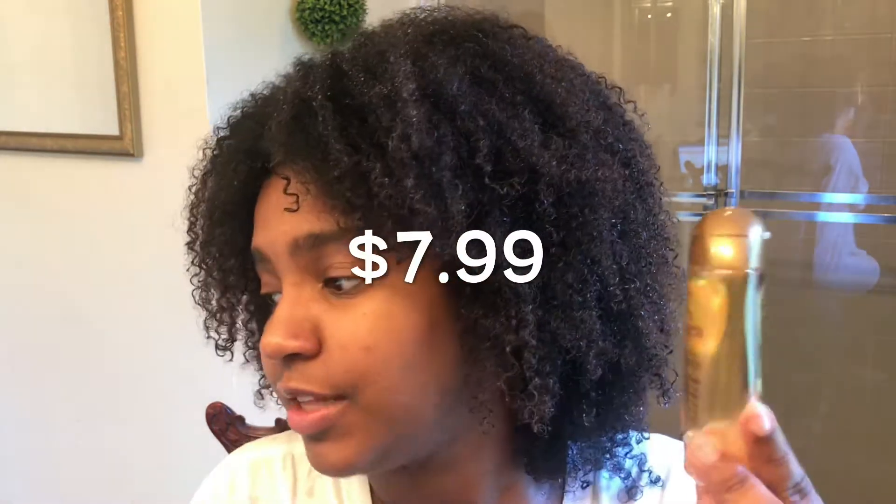I purchased it from Walmart for $5.99, but then I just went on Ulta and it says it's $7.99. So I guess you can find it cheaper at certain places.